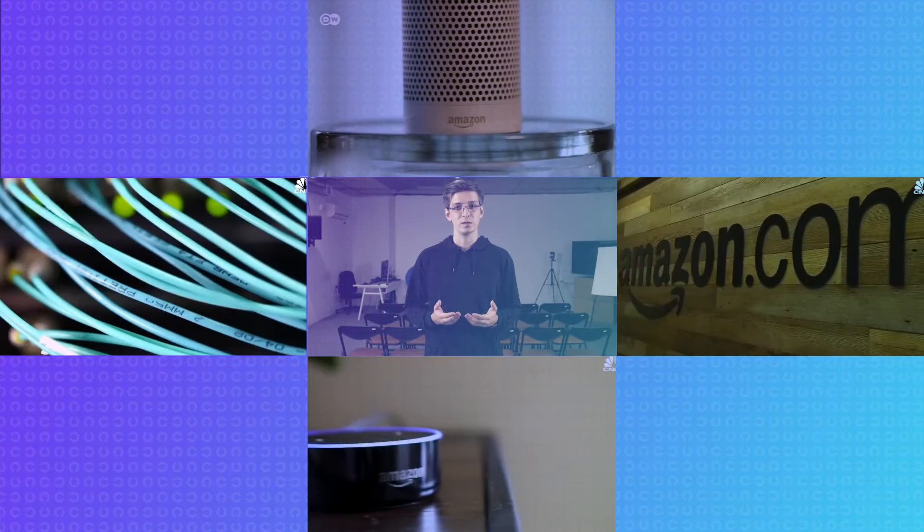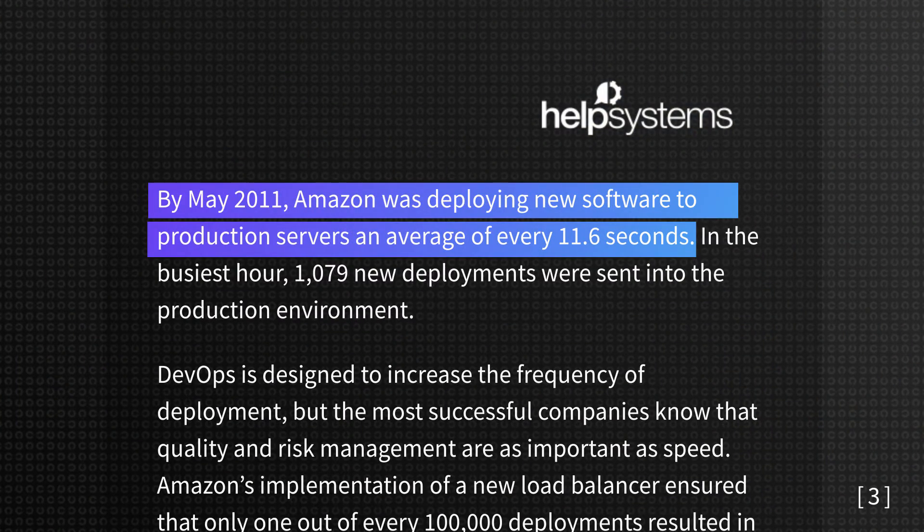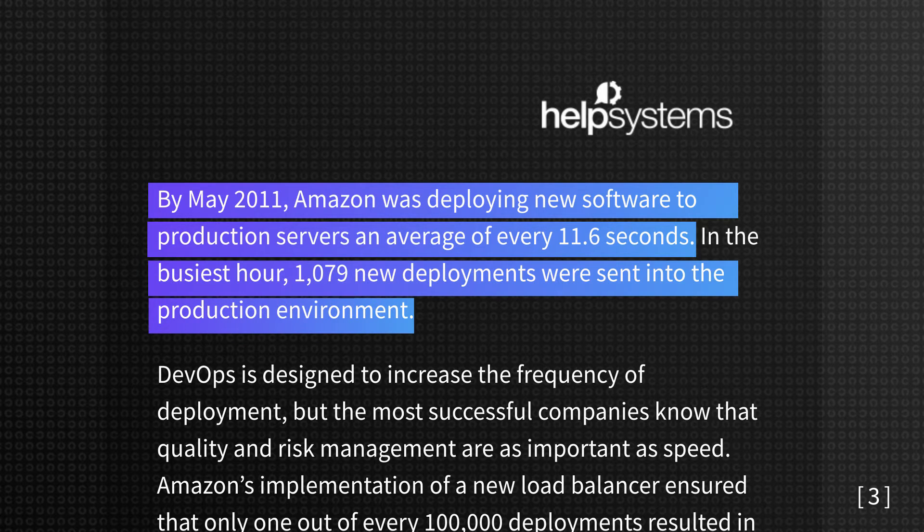With a small percentage of manual effort for testing and deployment, numbers might skyrocket. That's valid not only for enterprises, but also for relatively small companies, like Preply, reporting over 100 deploys a day. Or another example: after migrating its services to AWS cloud and deploying DevOps practices, Amazon reported code deploys once every 11.6 seconds, which resulted in more than thousands of deployments sent into production during busy hours.